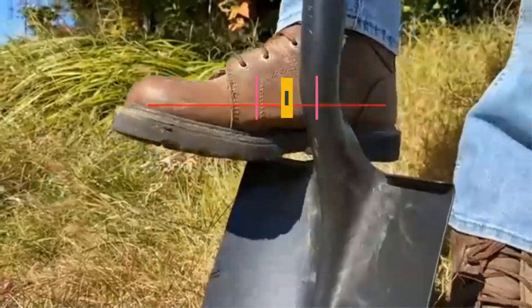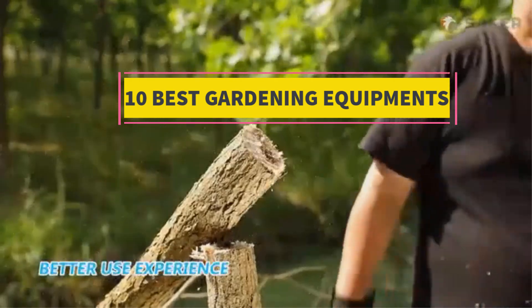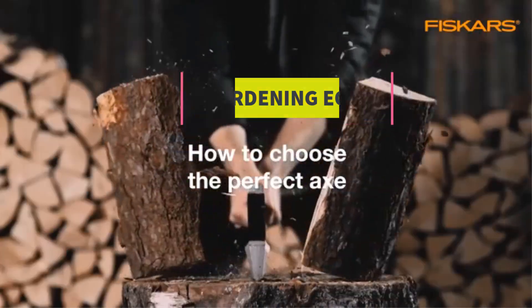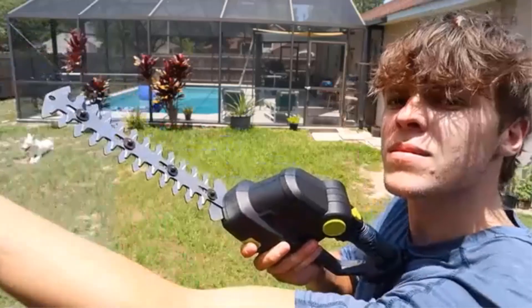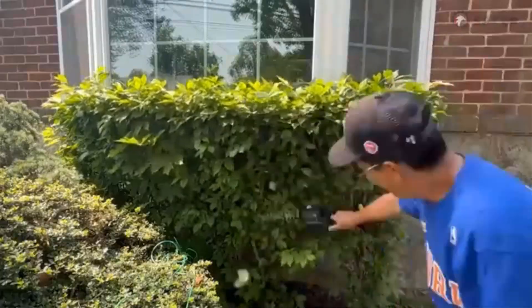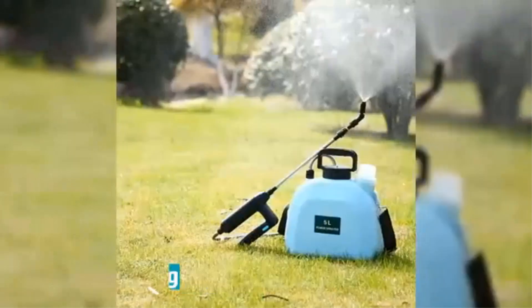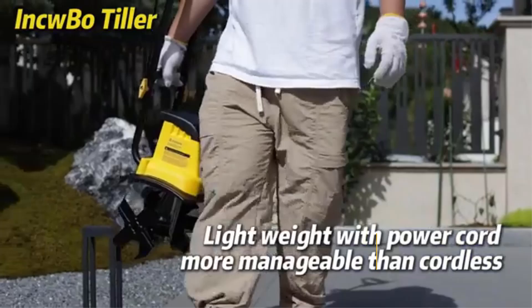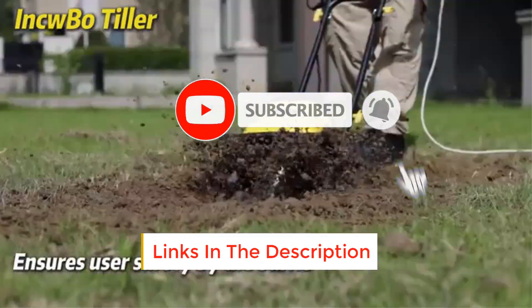In this video, we listed the 10 best gardening equipment on Amazon that are available on the market for their true quality. I tried to make the list based on their popularity, quality, price, durability, user opinions, and more. If you need more information about these products, please check the description section below and don't forget to subscribe to our channel to get future reviews.